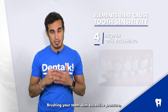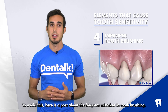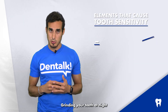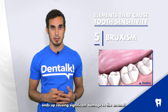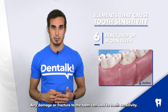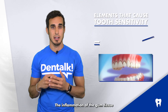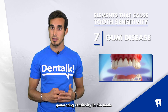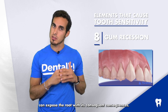Brushing your teeth with excessive pressure, too often, or with a very hard brush can cause wear on the enamel. Grinding your teeth at night or clenching them excessively throughout the day ends up causing significant damage to the enamel. Any damage or fracture to the teeth can lead to tooth sensitivity, as can fillings in poor condition. The inflammation of the gum tissue caused by gum disease can cause the roots to be exposed, generating sensitivity in the teeth. An advanced stage of gum recession can also expose the root with its consequences.